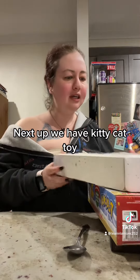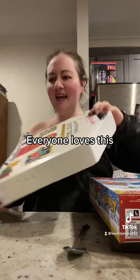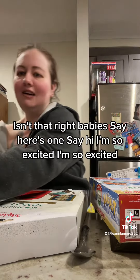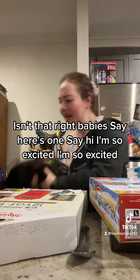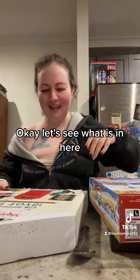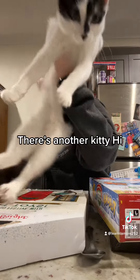Next up we have the kitty cat toy. Everyone loves this. I'm so excited. Let's see what is in here. Oh, here's another one. There's another kitty.